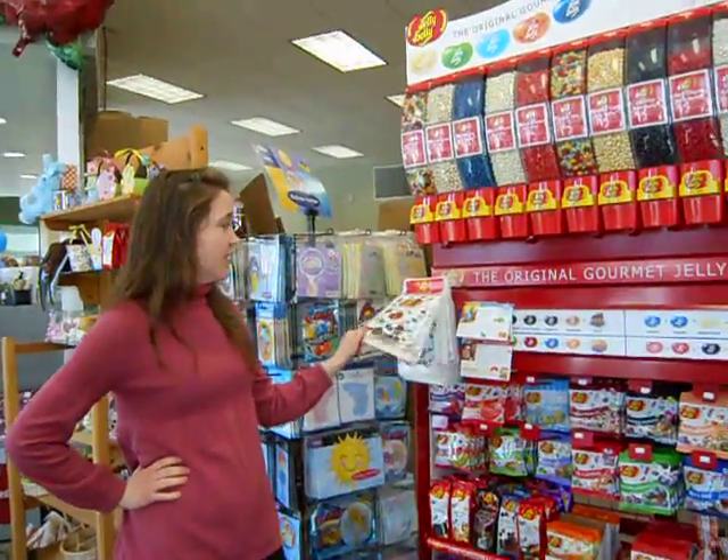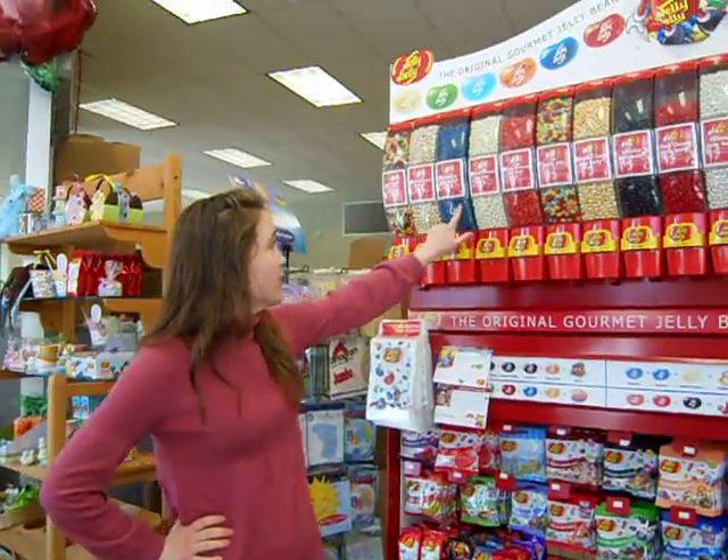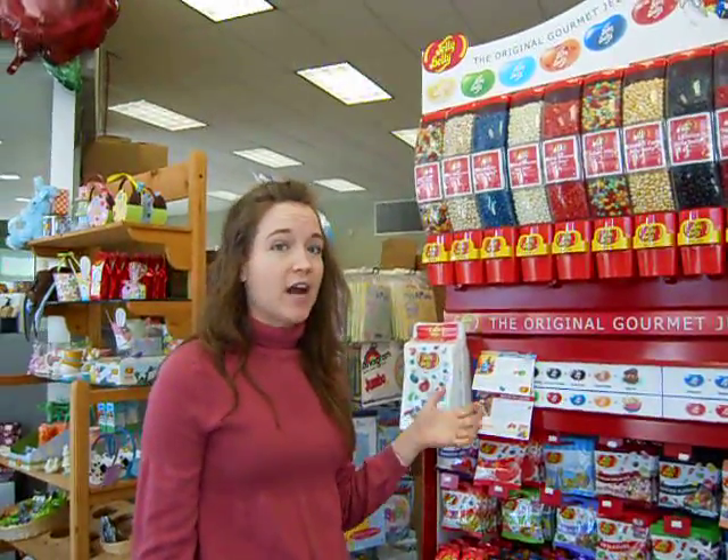We've got little bags here that can go up to over two pounds of jelly beans, and you can pick each one of these different flavors — you just give it a pull and a little bit of jelly beans comes out. You get about an ounce with each pull.